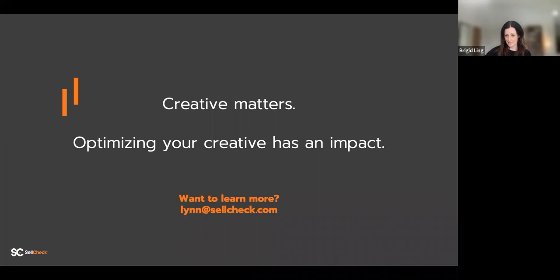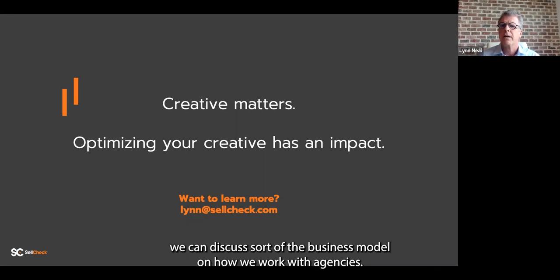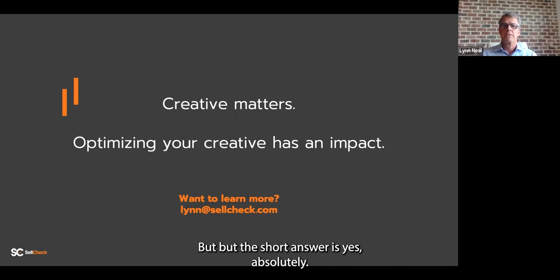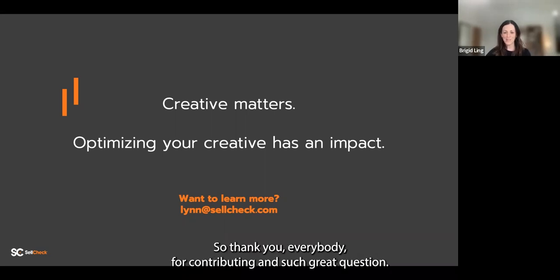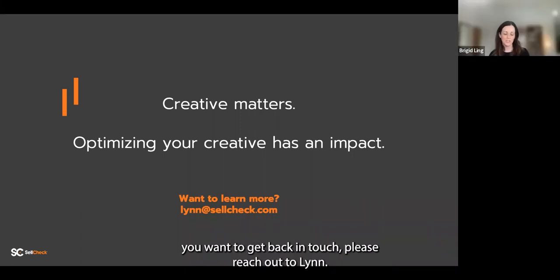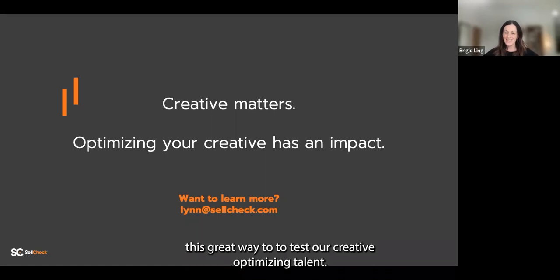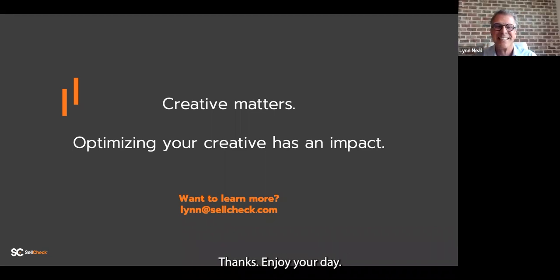Last question: do you work with agencies? Yes, absolutely — we can discuss the business model on how we work with agencies, but the short answer is yes, and we welcome the opportunity. That's the end of our questions. Thank you everybody for such great questions. If you think of anything after the webinar, please reach out to Lynn at lynn@sellcheck.com. We'll be sending a link via email to the recording of this webinar. Thank you all for joining today — it was a fun one. Enjoy your day.